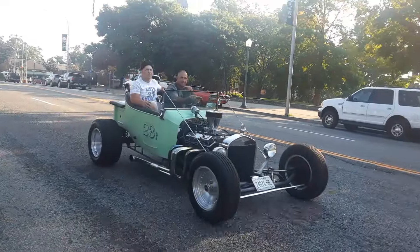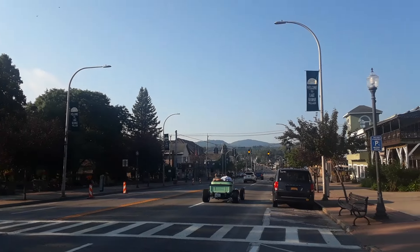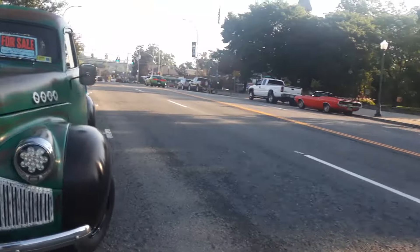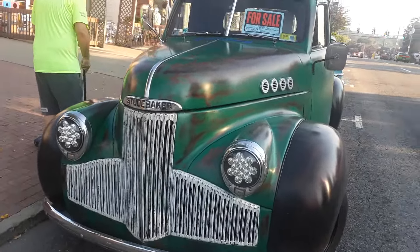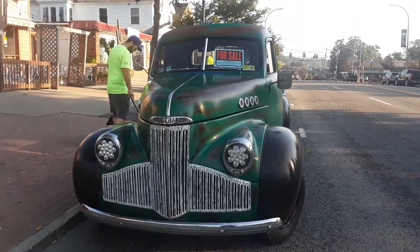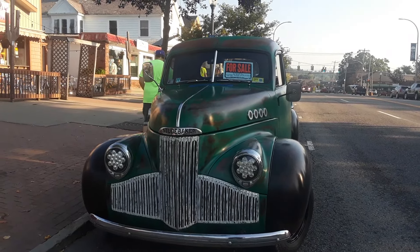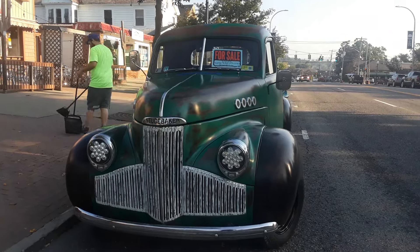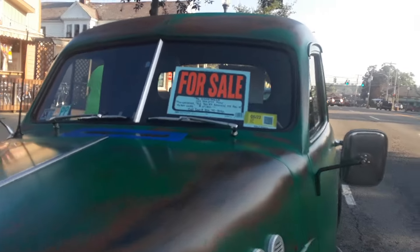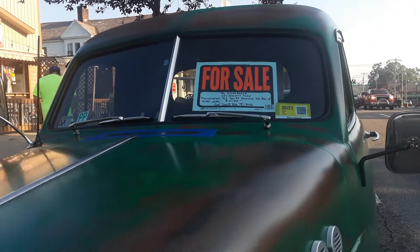That's a Model T right there — same bucket coupe, just him and his son in there. 1946 Studebaker. This is awesome. 27,500. If you're interested, the phone number is Don, 802-747-8042. This is a Vermont vehicle.